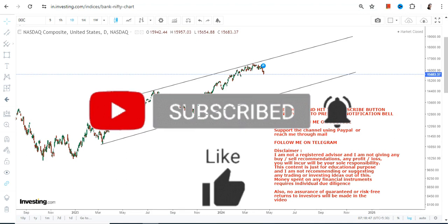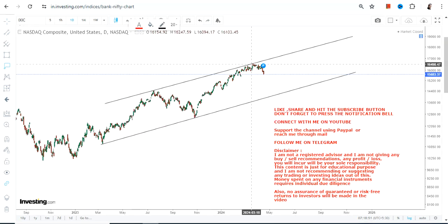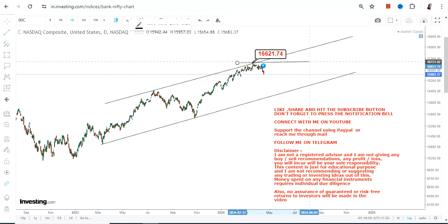Unless NASDAQ starts trading and surpassing at or above 16,621 — which it is not — it will continue to move lower.